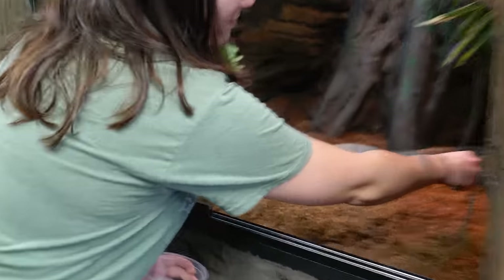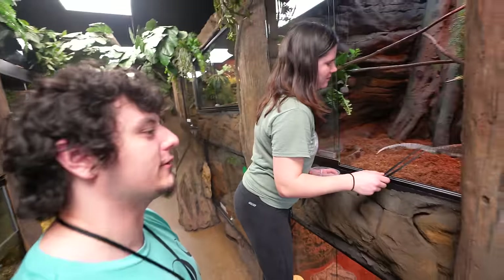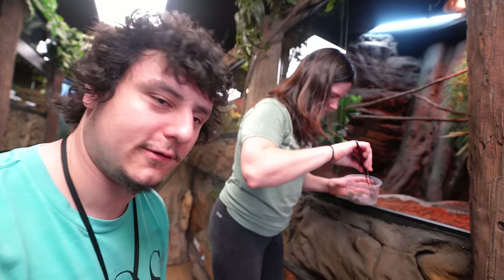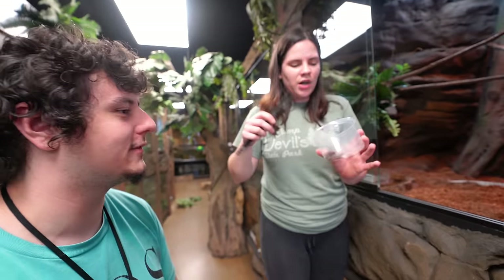Why do you think evolutionarily speaking they converted to bugs versus red meats and birds? Usually it's about availability — what's in your surrounding area. But broadly, their diet consists mainly of insects because insects are high protein and zero fat. These guys are notorious for getting fatty liver disease very quickly. If you have a savannah monitor, please don't feed it a lot of eggs, pinkies, or rodents. It's kind of the chicken-or-the-egg question — do they eat insects because they're prone to fatty liver, or are they prone to fatty liver because they don't have access to fatty proteins in their environment?